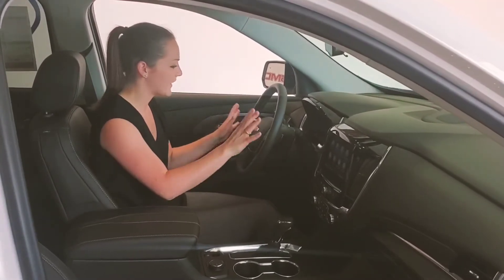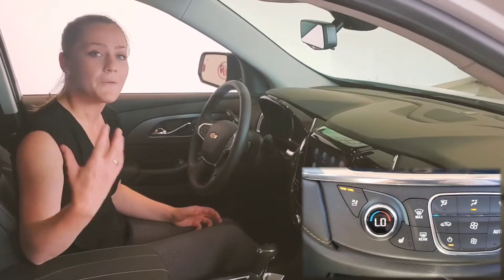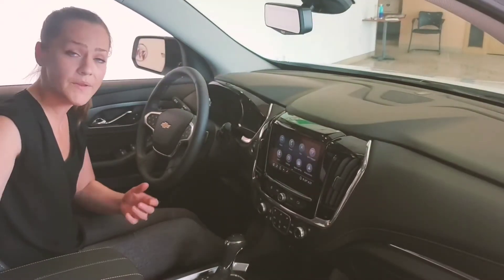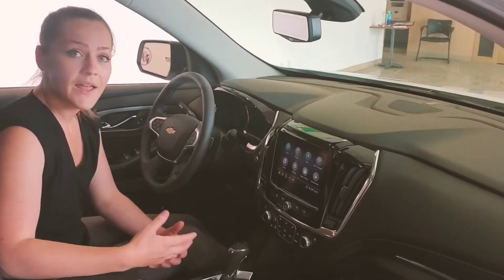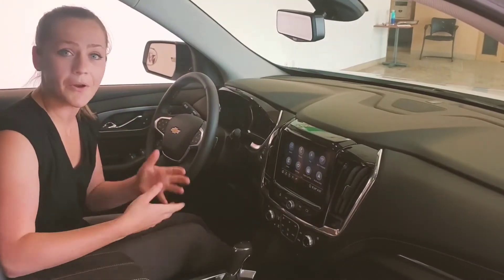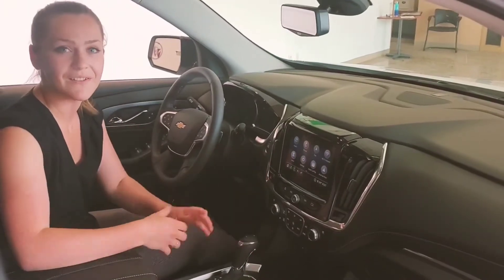On top of those features you also get a heated steering wheel and tri-zone climate control. The great part about the tri-zone climate control is you can obviously have different climates between the driver, passenger and rear occupants, but also when you use your adaptive remote start system it'll actually change the temperature within the vehicle based on the outside temperature — so on a hot day it'll be cooling inside your vehicle, and on a cold day it'll heat up the vehicle.